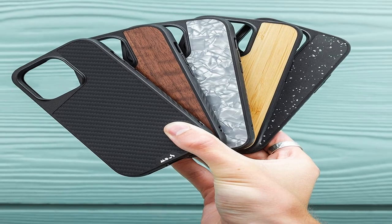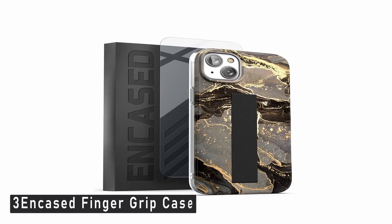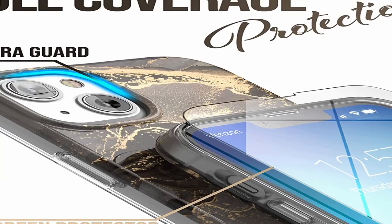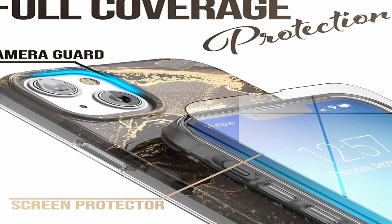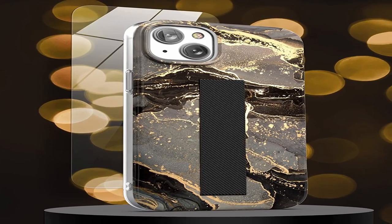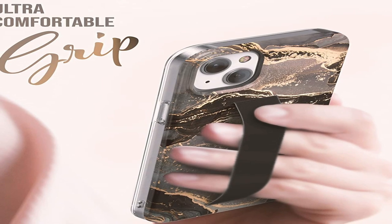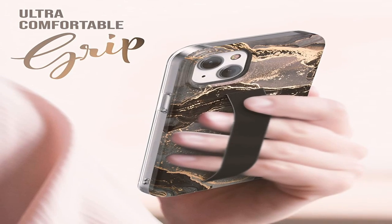At number 3 is the Encased Finger Grip Case. Your phone is kept nearby by a strap on the Encased Finger Grip Case, and a tempered glass screen protector is included. Your new iPhone 14's striking marble design lets you show off your sense of style. The stretchy material used to create the band is durable and comfortable to the touch. Wireless charging is supported. This super adorable case is ideal for girls and women of all ages, young and old alike.